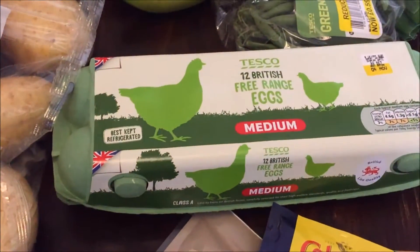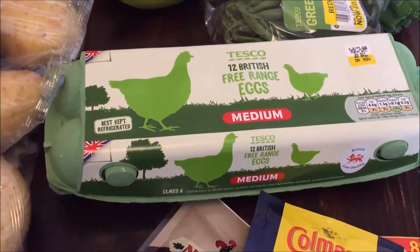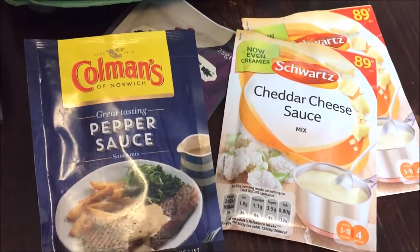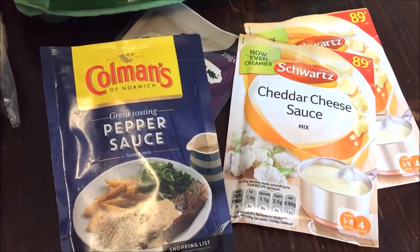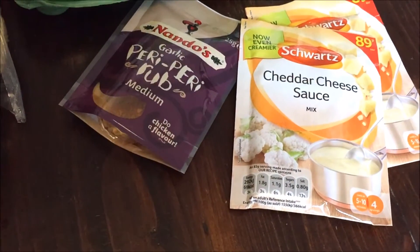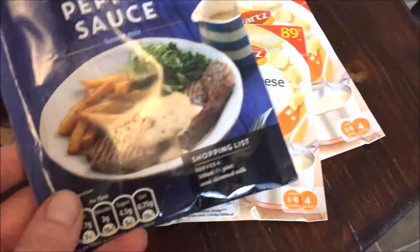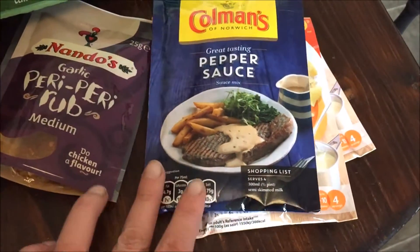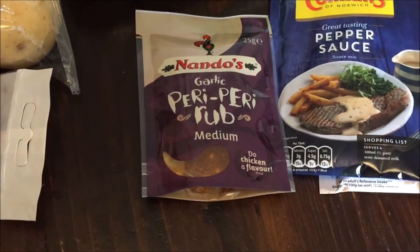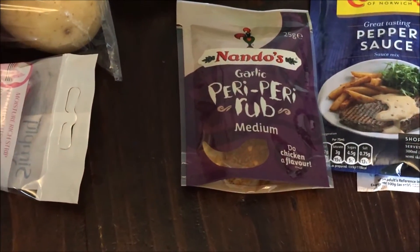Next up we've got eggs — we eat eggs for breakfast quite a lot for the protein while I'm going to the gym. Just a couple of packet sauces I like to keep in stock in the pantry. Cheddar cheese sauce was about 50p, pepper sauce was probably similar, and a piri piri rub that we're going to have midweek with sweet potato wedges, a bit of salad, and char-grilled peppers.